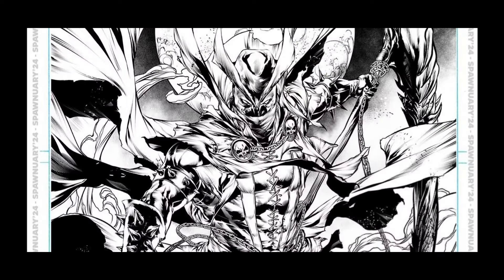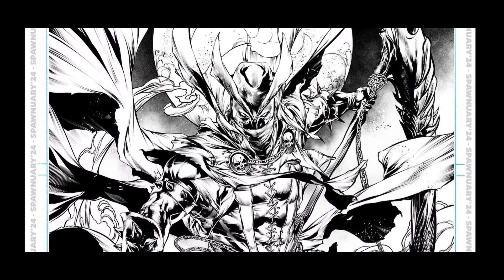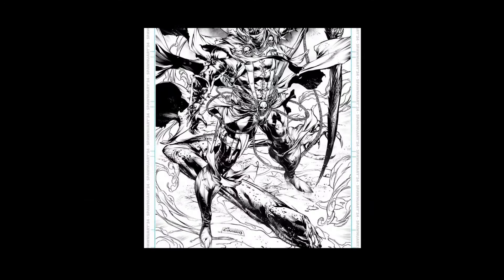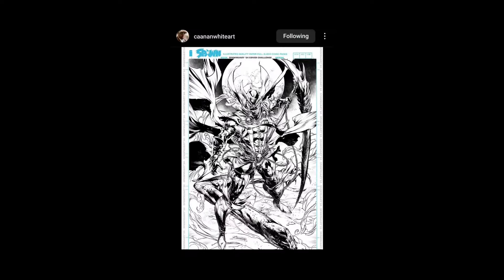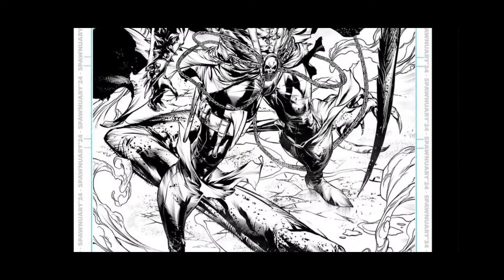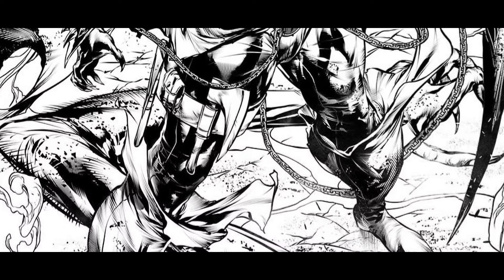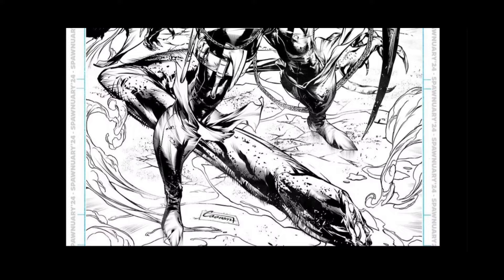Canaan White — here he is, my man Canaan, always throwing down some awesome lines. He went a little different but yeah, just had fun with it — this is cool, huge sickle. And then you got the arm of Malebolgia down there — that's rad. Canaan White always does awesome work — he did a cover for me for Shadow Century Book 2. He's got an axe on his thigh there, that's awesome. Yeah, Canaan's awesome man, great work.